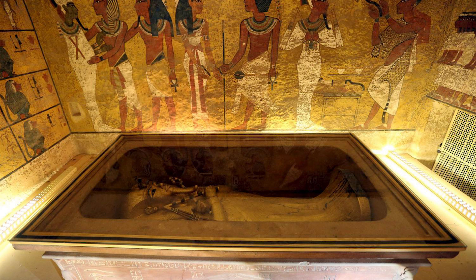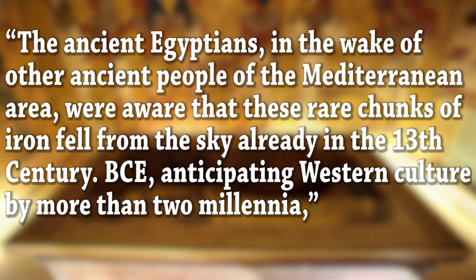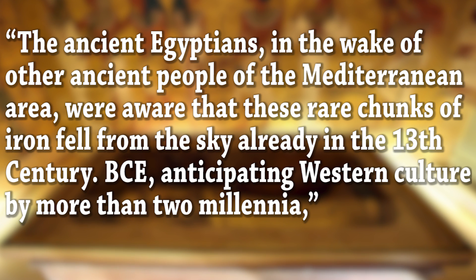According to the authors of the report, the ancient Egyptians, in the wake of other ancient people of the Mediterranean area, were aware that these rare chunks of iron fell from the sky already in the 13th century BCE.